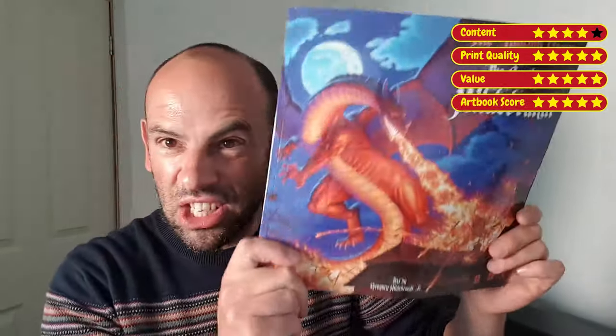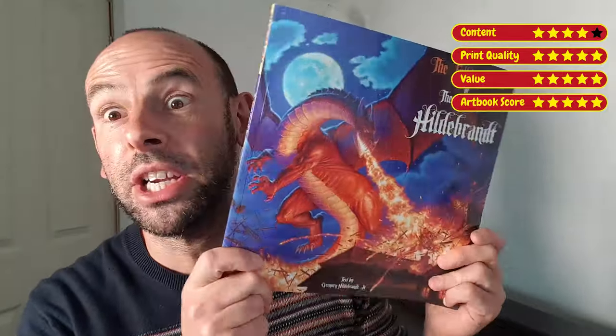Get it! Enjoy it! Cherish it! Like I do.